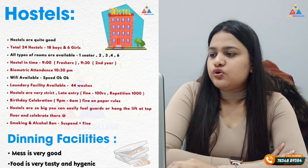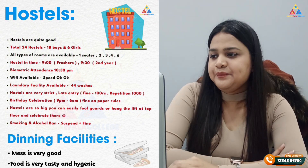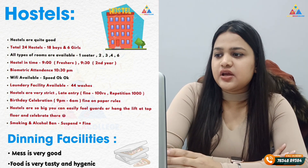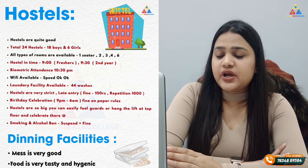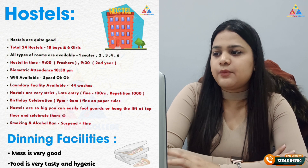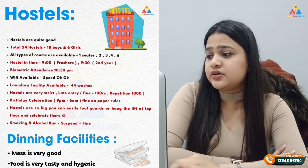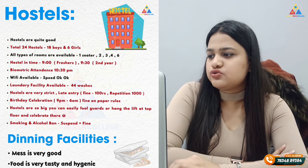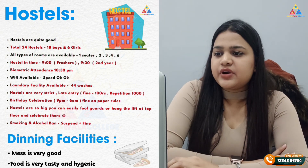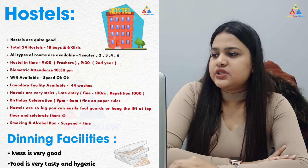Regarding hostels, there are 24 hostels in total — 18 boys' hostels and 6 girls' hostels. All kinds of rooms are available: 1-seater, 2-seater, 3-4 seater, and 6-seater. In the first year, hostel stay is compulsory. Second year onwards you get some relaxation. Biometric attendance is required by 10:30 pm. Wi-Fi speed is okay, and laundry facilities are available. Late entry results in a fine.